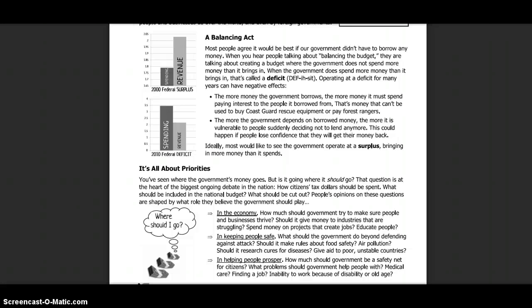That's money that can't be used to buy Coast Guard rescue equipment or pay forest rangers. The more the government spends on borrowed money, the more it is vulnerable to people suddenly deciding not to lend anymore — this could happen if people lose confidence that they will get their money back. Ideally, most people would like to see the government operate at a surplus, bringing in more money than it spends.